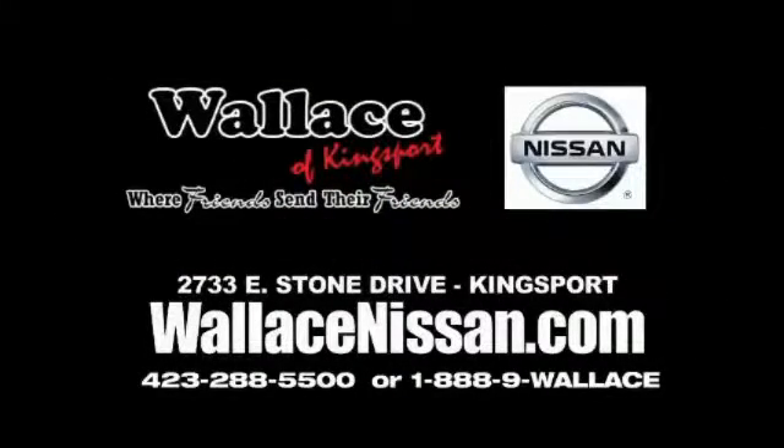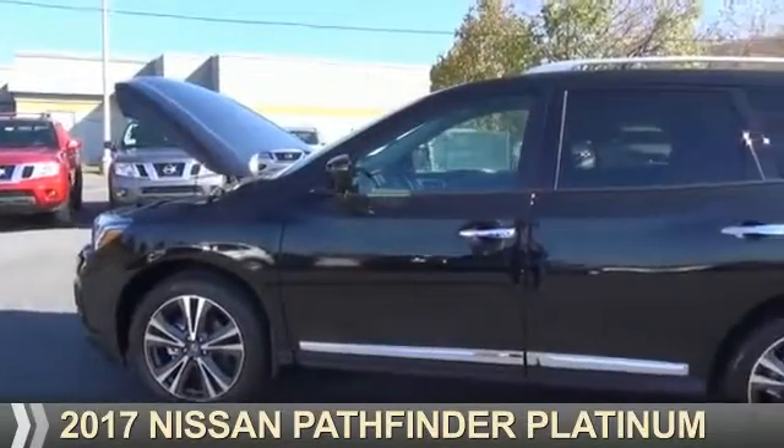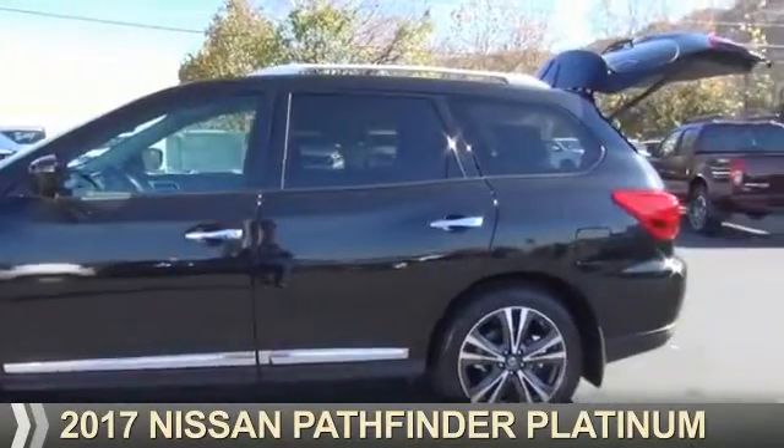Wallace Nissan of Kingsport — we're friends and they're friends. Presenting the 2017 Nissan Pathfinder.